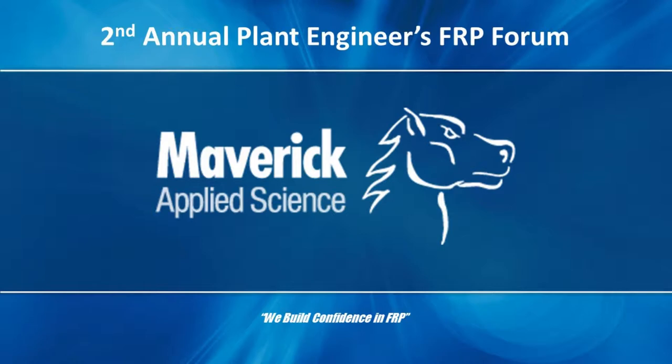Discussions ranged from FRP scrubber designs, the merits of the RTP1 standard, shop inspection expectations, acoustic emission testing, and fluoropolymers. The depth of the content was truly impressive. Since everyone was not able to attend, we would like to share some of these presentations by webcast to the general industrial community.